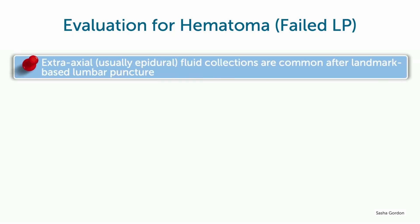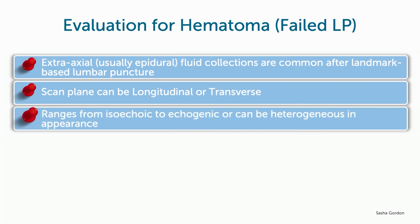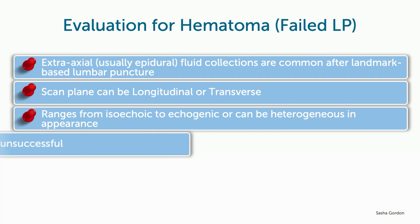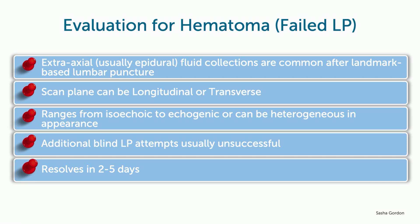Here are a few things to note about spinal hematomas. Extra-axial fluid collections are common after landmark-based LP. Scanning can be done in longitudinal or transverse plane. The ultrasound appearance of hematoma can be isoechoic to echogenic or even be heterogeneous. In the setting of a hematoma, additional blind LP attempts are often unsuccessful. However, hematomas typically resolve in two to five days.